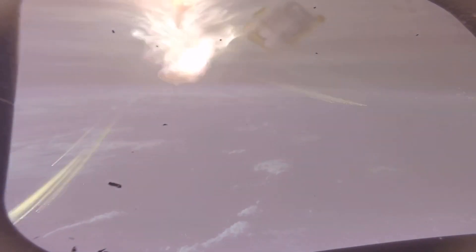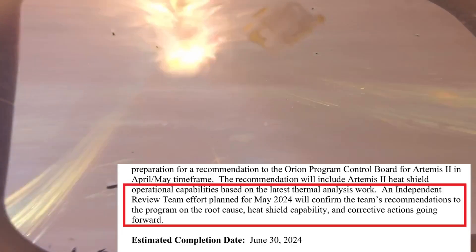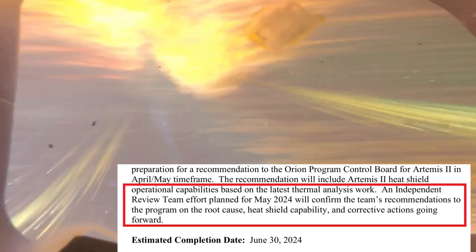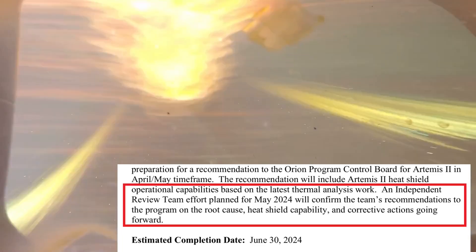As she wrote in the response published in the report, quote, an independent review team effort planned for May 2024 will confirm the team's recommendations to the program on the root cause, heat shield capability, and corrective actions going forward, unquote.